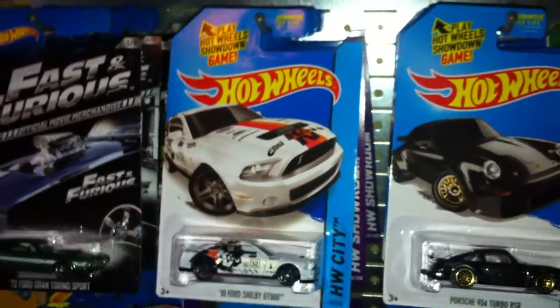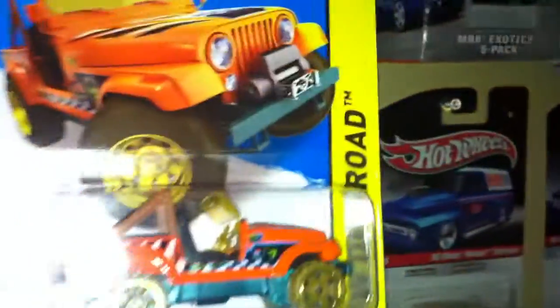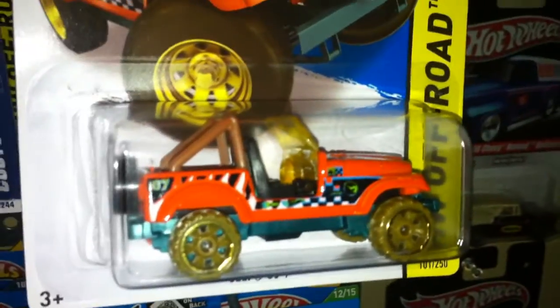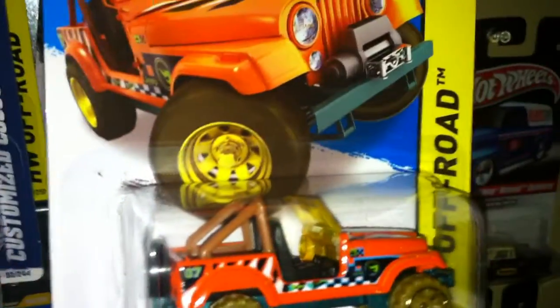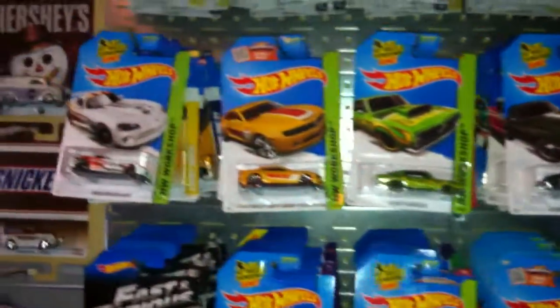They put out four cases, because I found four of these — I forgot to mention, I found four of the Jeep CJ7 treasure hunts. But I only hung up one because I don't want to take up space where I could hang three other types of cars instead of hanging the same four.